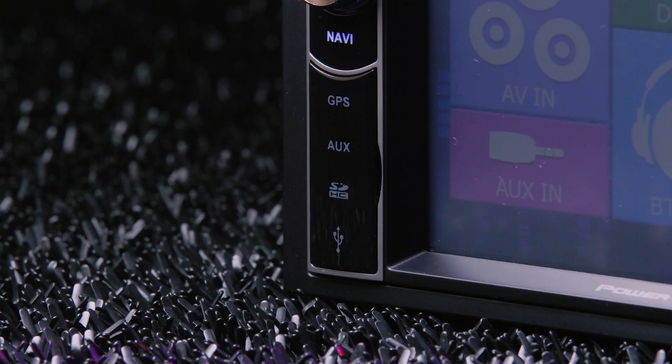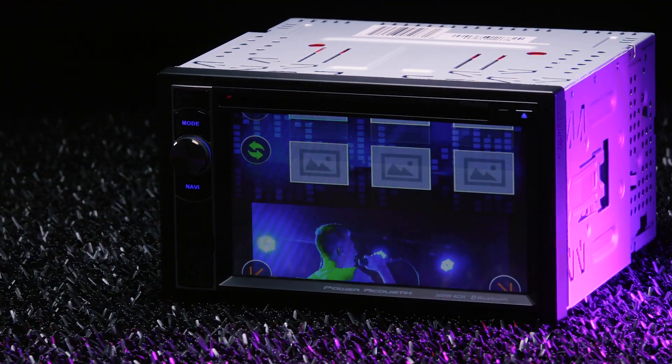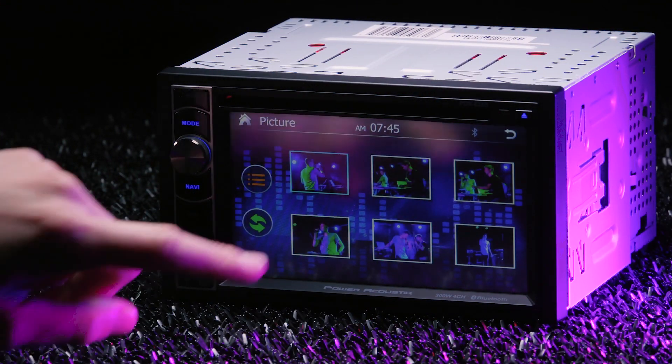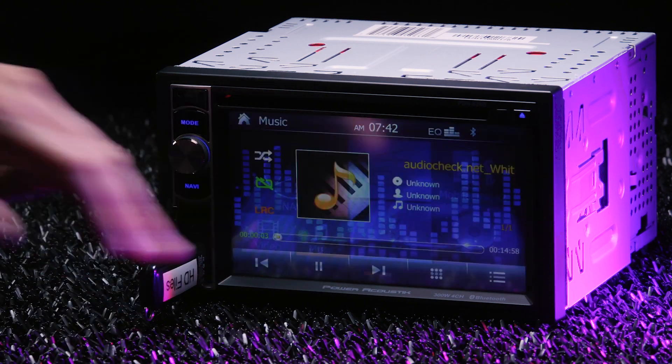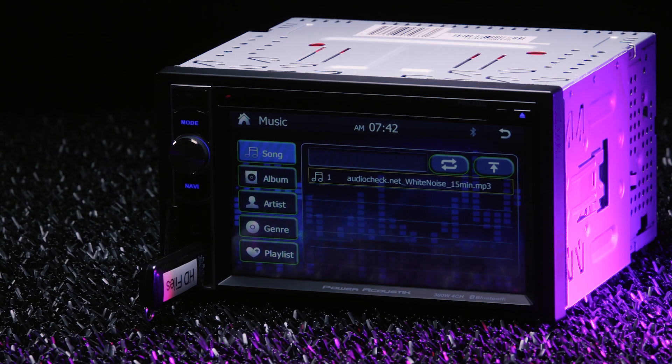It has an attached trim and multiple audio-video inputs on the front panel. Insert a USB thumb drive or microSD card to play video files like MP4s and AVIs, plus JPEG images. Both the USB and microSD also allow playback of audio files like AACs, WMAs, and even FLAC files.